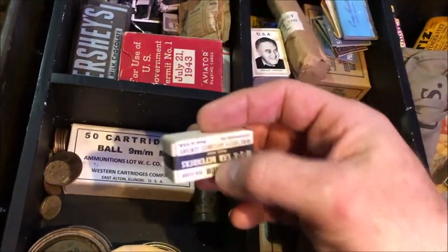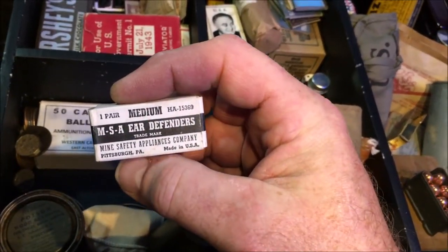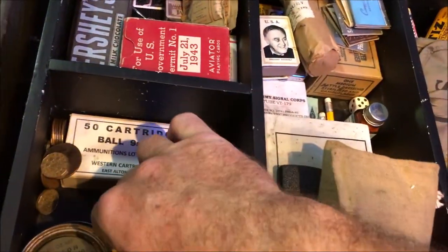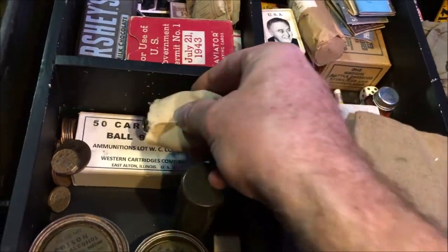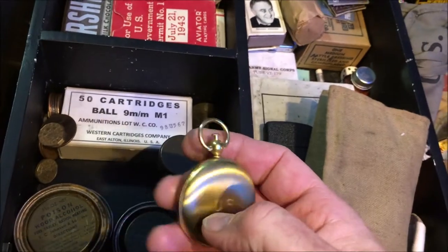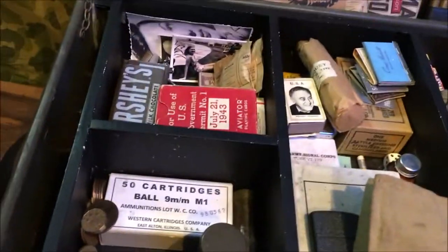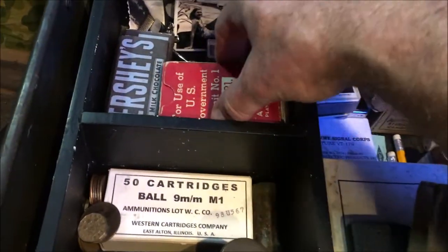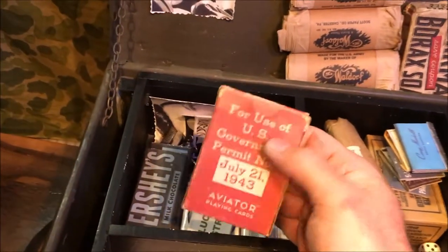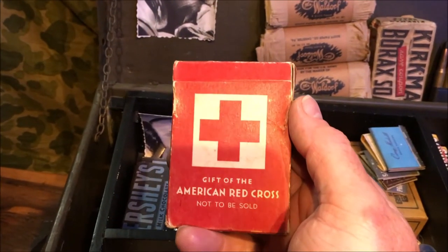Some little items again in here: ear defenders — little tiny earplugs, original ones in a box. And here we have a nice little US Army compass in its original bag. And for having a bit of time off, the men used to play cards — there's a nice set of aviator playing cards here, and these were a gift from the American Red Cross.